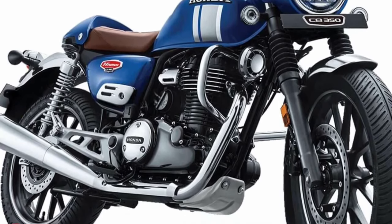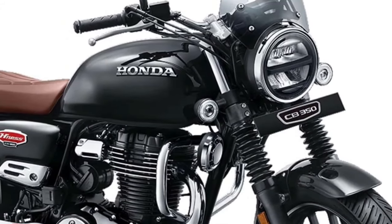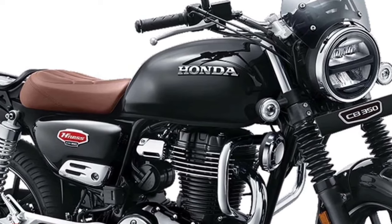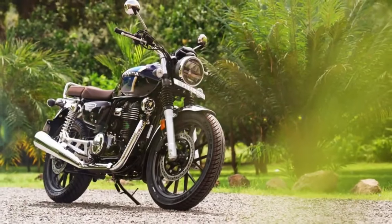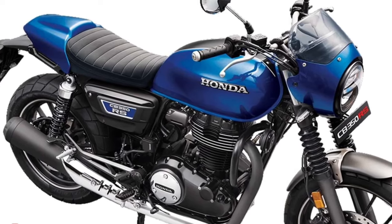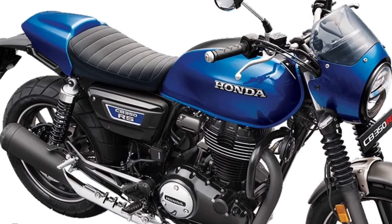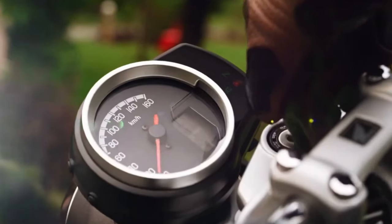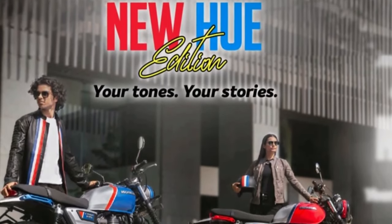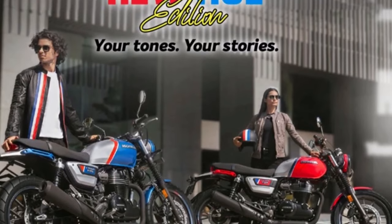The CB350 is updated in Japan with a new color option, though mechanical details remain largely unchanged. The Honda Nest CB350 now comes in a new color option called Matte Pearl Glare White, adding to existing schemes including Matte Pearl Morian Black and Matte Jeans Blue Metallic. The previous model featured a chrome-finished spring on the rear suspension; the updated version now comes with a black rear suspension, which could offer a different visual aesthetic and contribute to a more cohesive overall appearance.